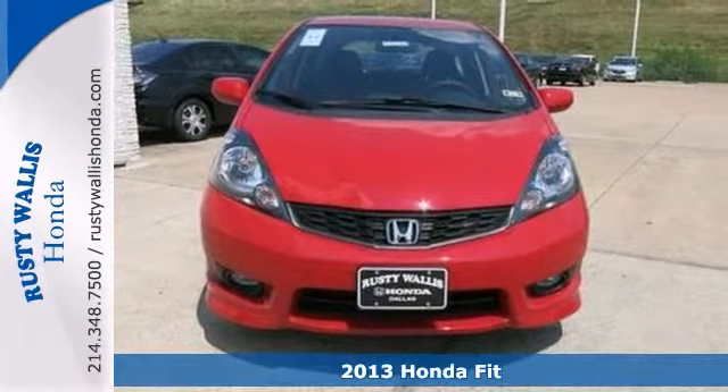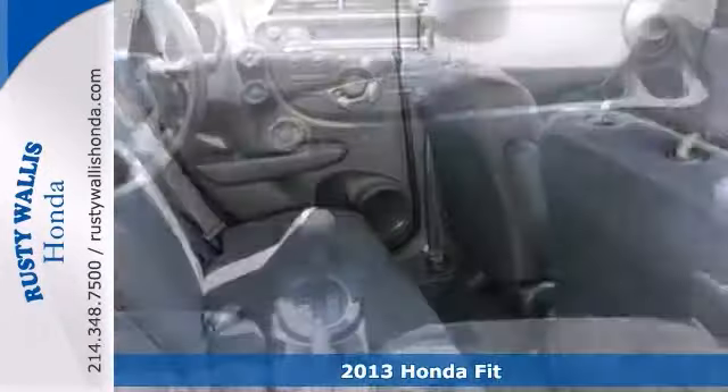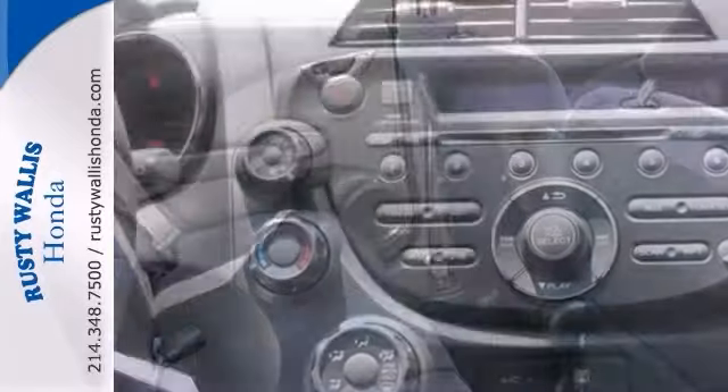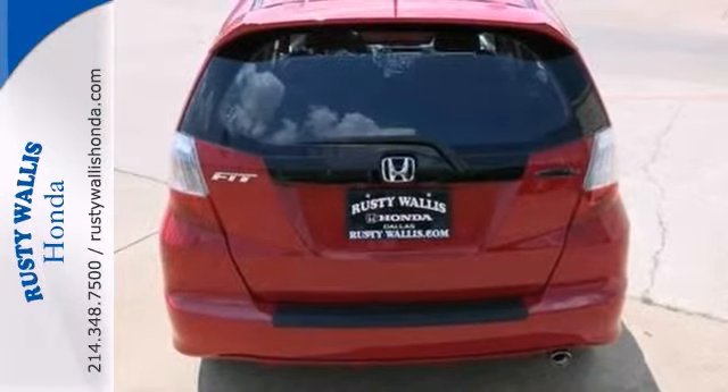This 2013 Fit is for Honda nuts searching for a good looking and fuel efficient ride. It will take you where you need to go every time, and all you have to do is steer. It features a multi-function steering wheel and alloy wheels. Come see it for yourself today.